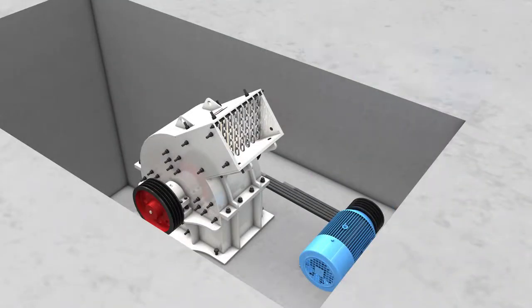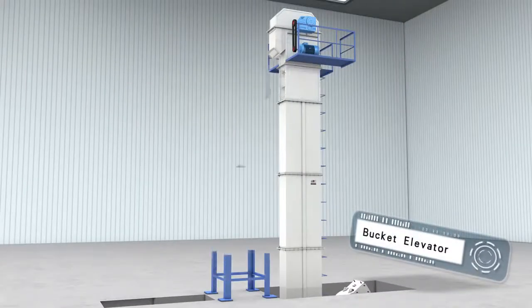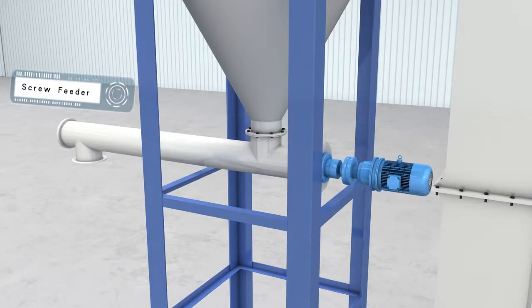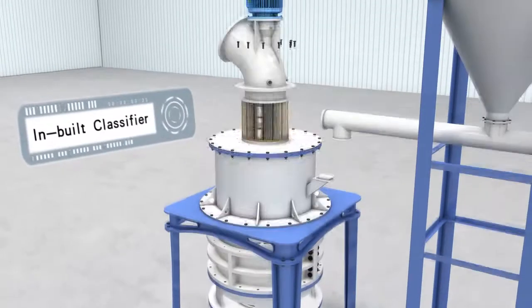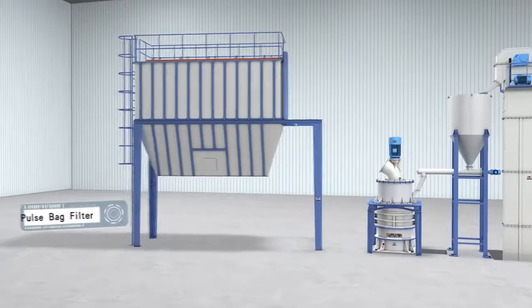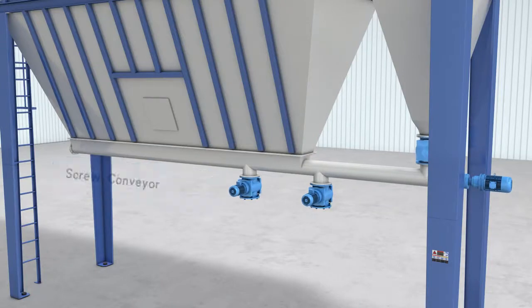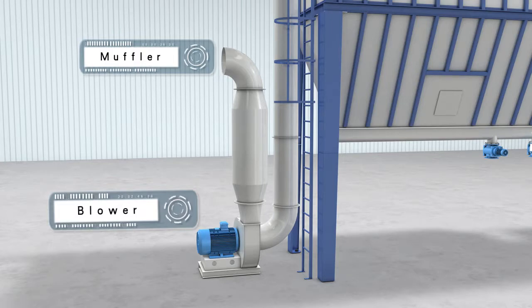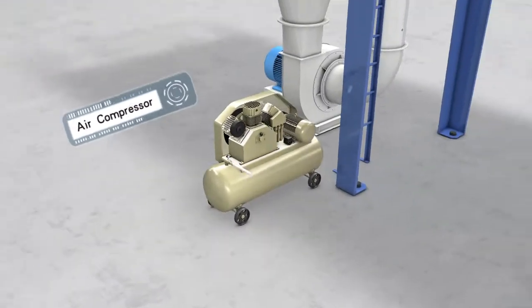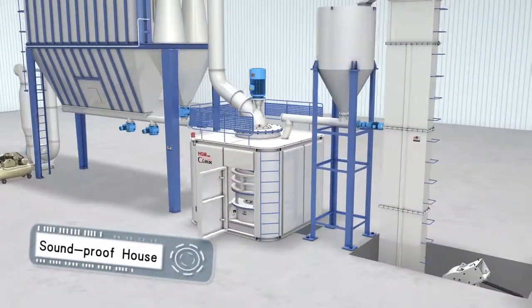The system consists of a hammer crusher, bucket elevator, hopper, screw feeder, grinder unit, in-built classifier, pulse filter bag, collector, connector, discharging screw, conveyor, valve, blower, muffler, air compressor, electrical control cabinet, and soundproof house.